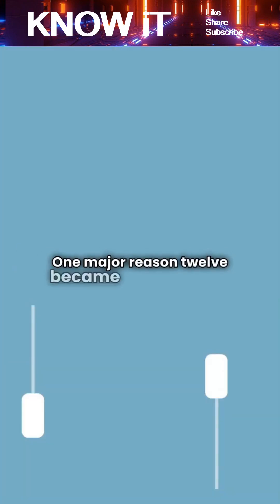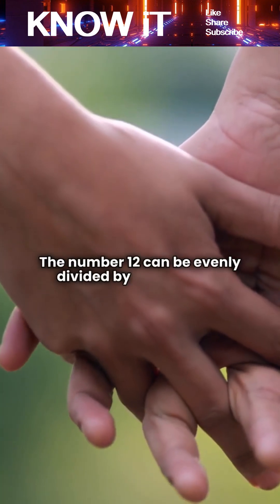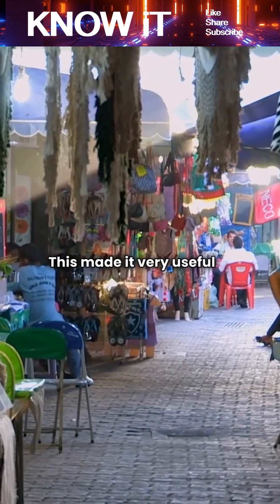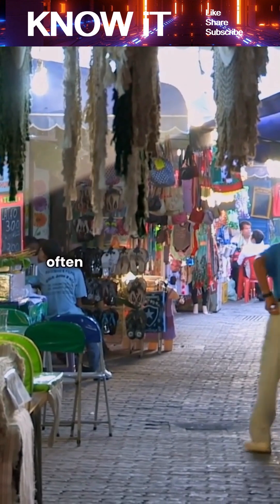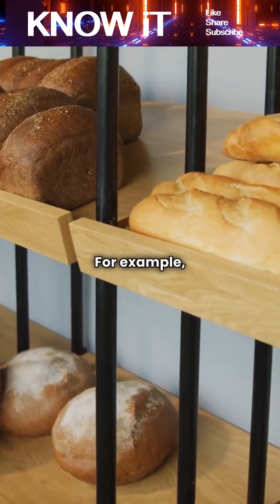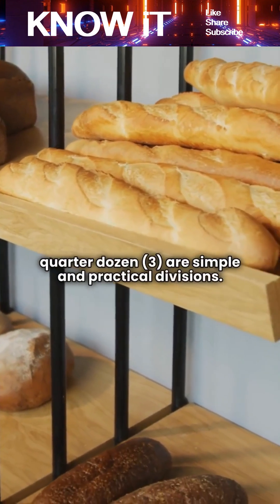One major reason 12 became important is that it is a highly divisible number. The number 12 can be evenly divided by 2, 3, 4, and 6. This made it very useful in ancient markets, where items often needed to be shared, split, or sold in parts. For example, half a dozen (six) or a quarter dozen (three) are simple and practical divisions.